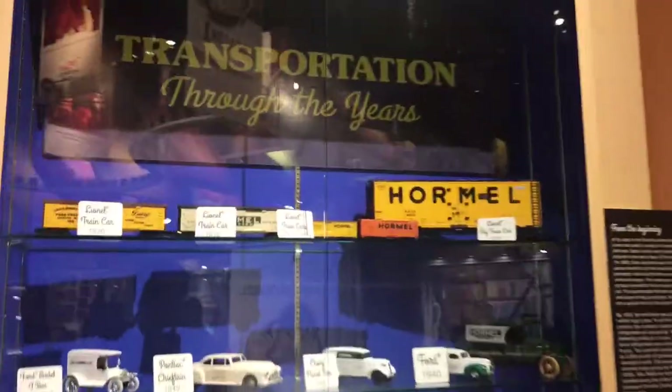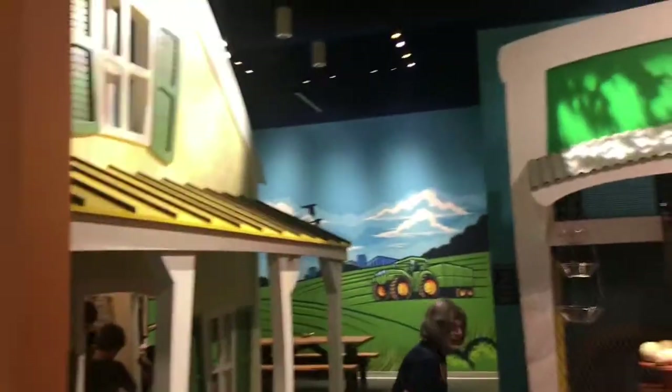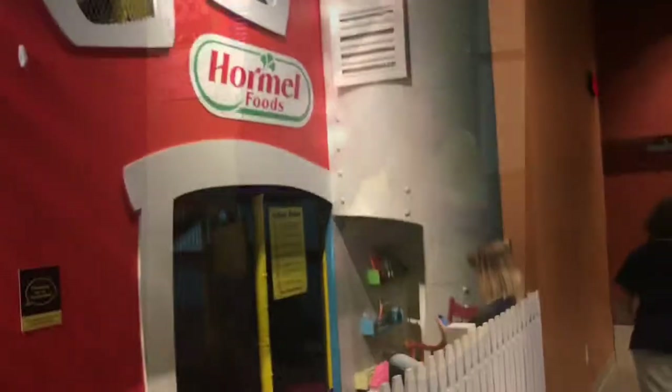Transportation of Spam through the ages, and here's the play area that my mom was just talking about. It's a pretty big play area — it's actually pretty nice. So I'm going to give you back to my mom.